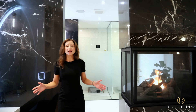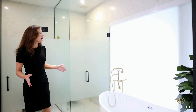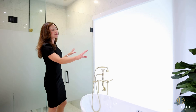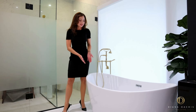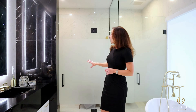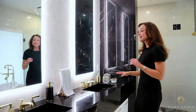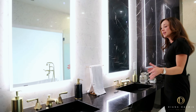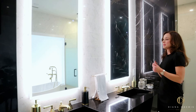The spa-like ensuite features heated porcelain floors and porcelain tiles throughout. A large picture window with a privacy shade illuminates the space as you unwind in the freestanding soaker tub. At the far end is a wall-mounted toilet with privacy glass and a curbless glass-enclosed rainfall shower. There is also a his-and-hers marble vanity with integrated sinks, brass plumbing fixtures, and LED mirrors.